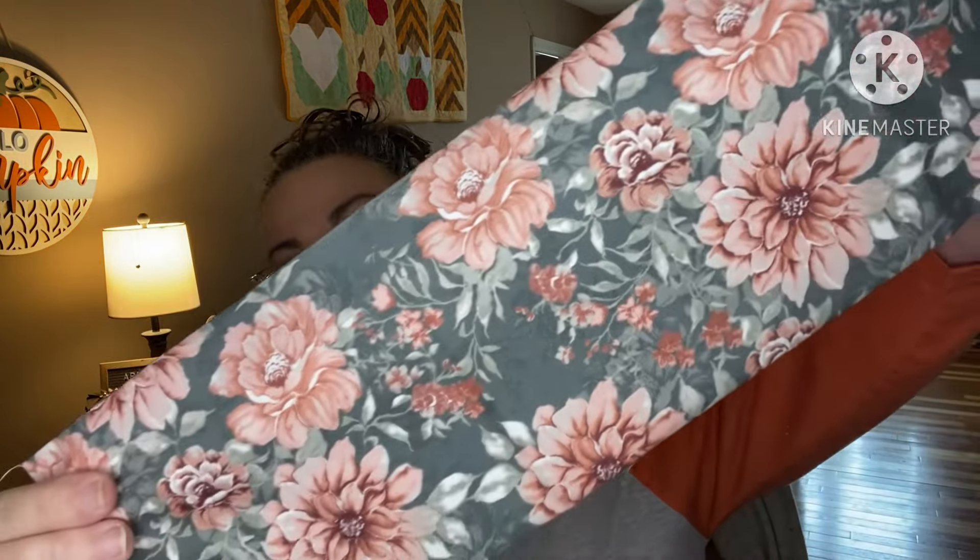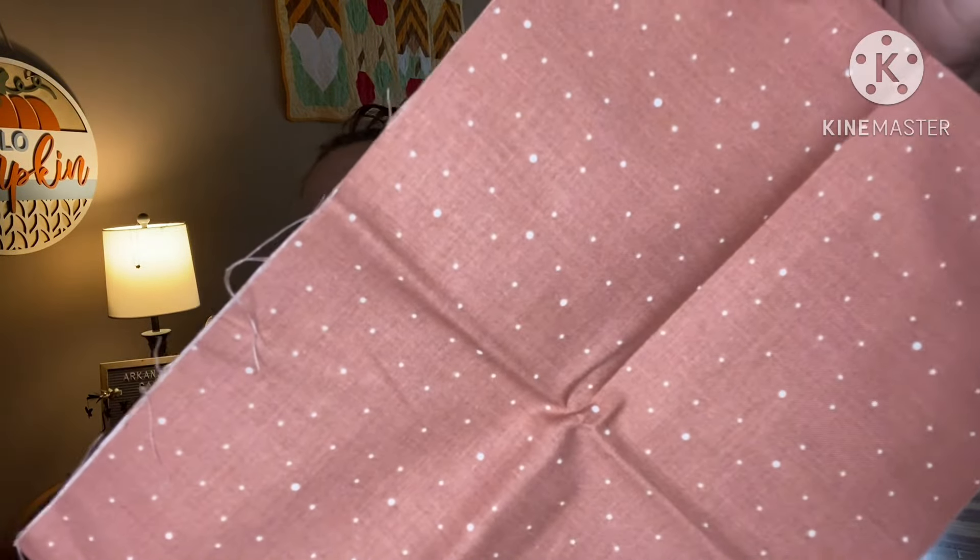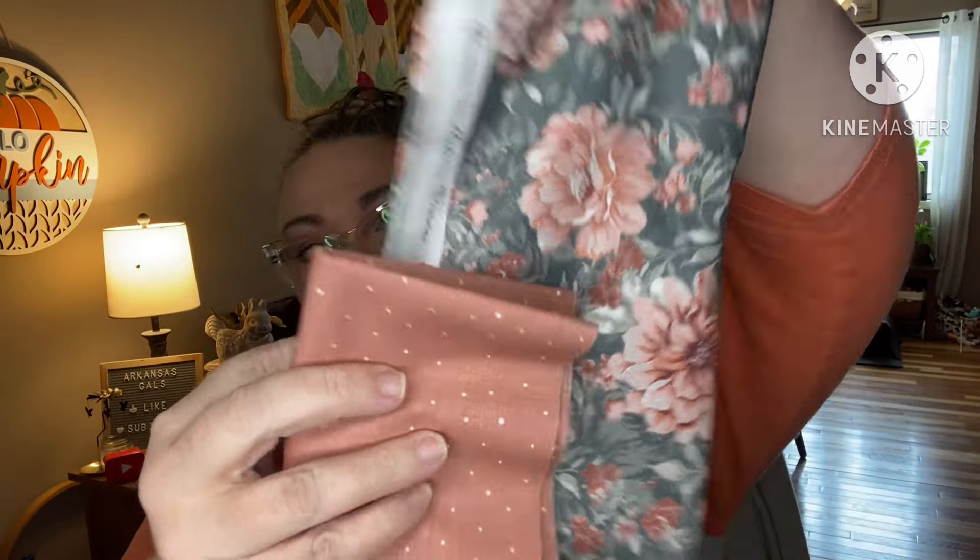And then here are our fat quarters. This is from Riley Blake — 'A Walk on the Prairie' by Modern Prairie. Very lovely. It goes perfectly together. This one matches the pink perfectly — that dusty rose color — it's Riley Blake as well.